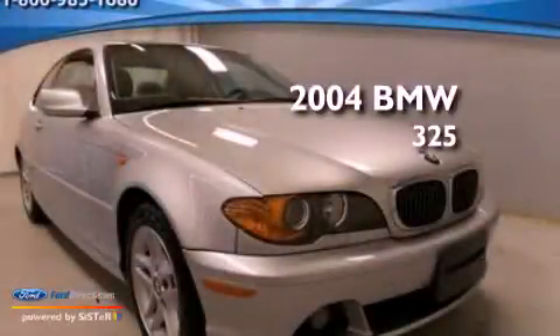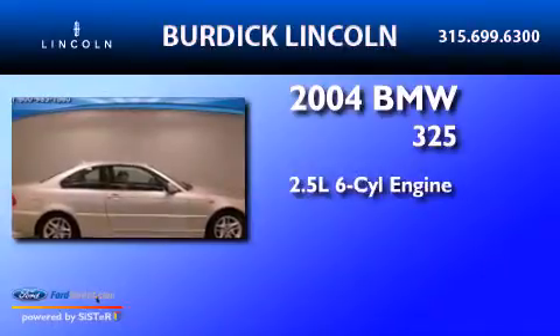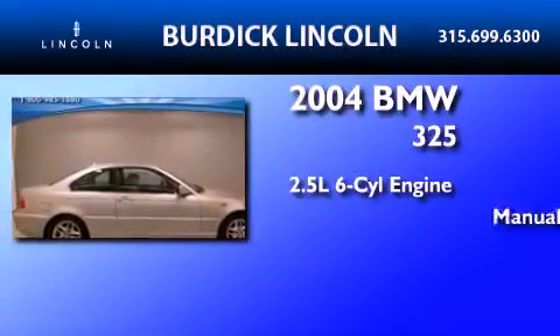This is a 2004 BMW 325. It has a 2.5-liter six-cylinder engine and a manual transmission.